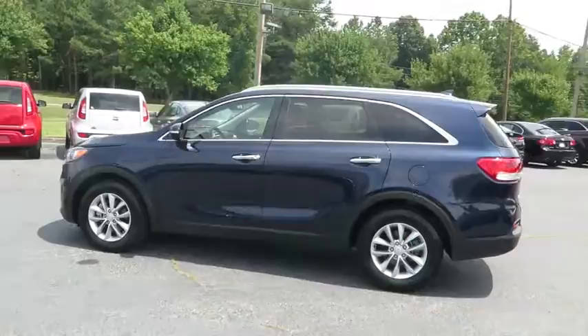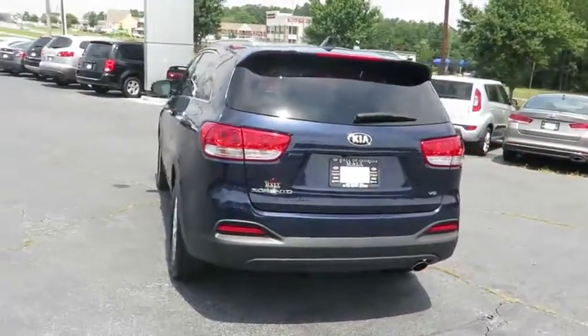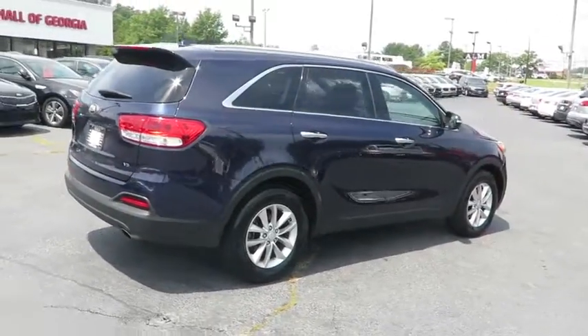This vehicle has less than 25,000 miles. Here are some of this vehicle's great options: traction control, stability control, keyless entry, steering wheel audio control, anti-lock braking system, backup camera, Bluetooth.